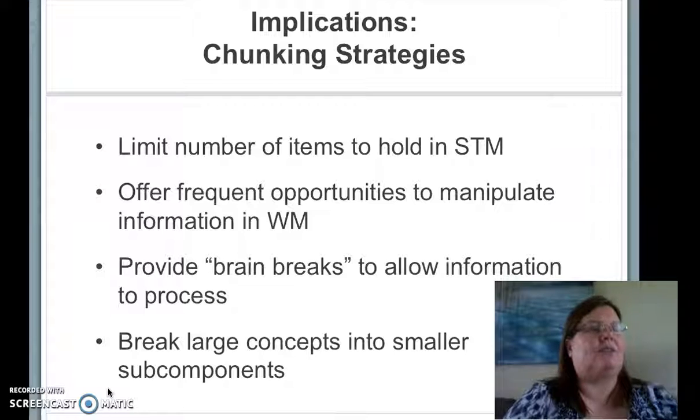As an educator, I discovered a lot about my own teaching during this study. Even though I thought I had limited the amount of content, had a slow pacing, and provided breaks to meet my students' needs, I realized I was still presenting far too much information during instruction. One of the most effective strategies I've taken away has been to incorporate chunking more effectively. By allowing students to work with smaller amounts of information at one time and breaking larger concepts into smaller subcomponents, I have been able to keep my students more engaged in instruction.